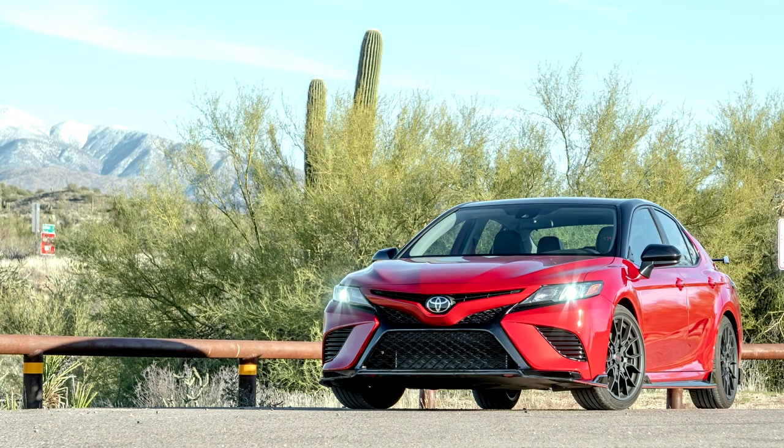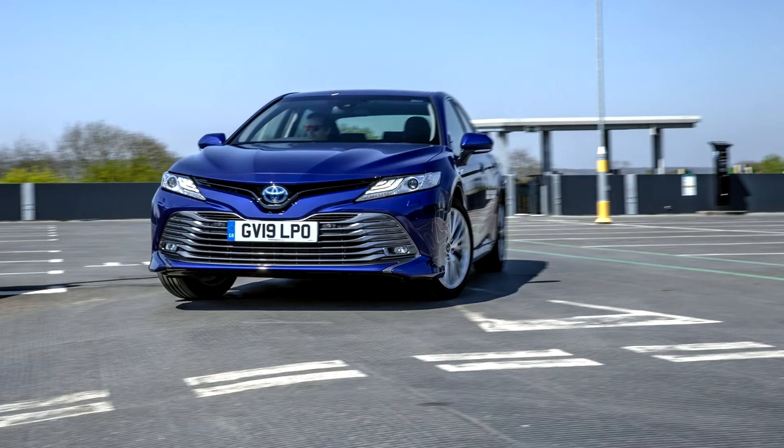For the Australian market, the XV70 was imported from Japan. This followed the termination of 55 years of Toyota production in Australia, including the closure of the Camry plant at Altona, Victoria.